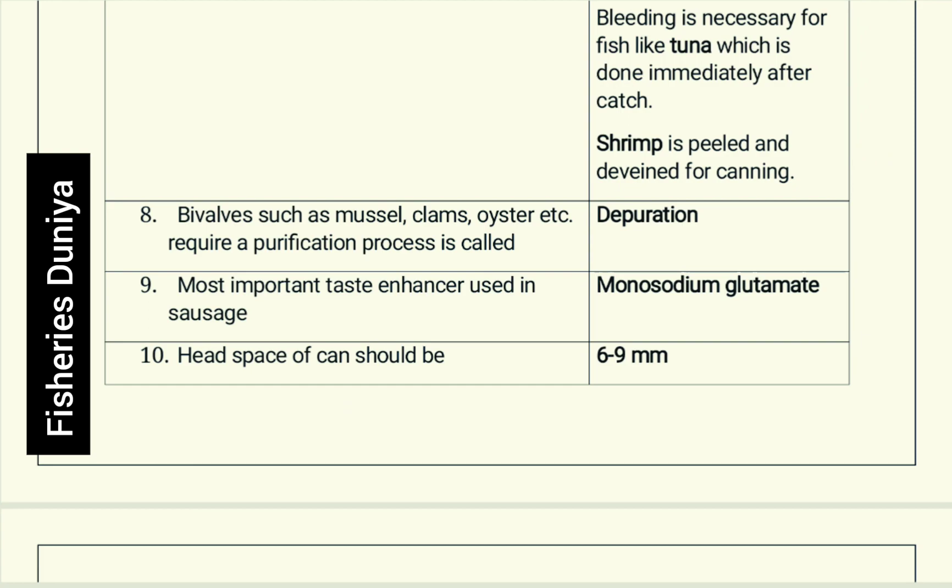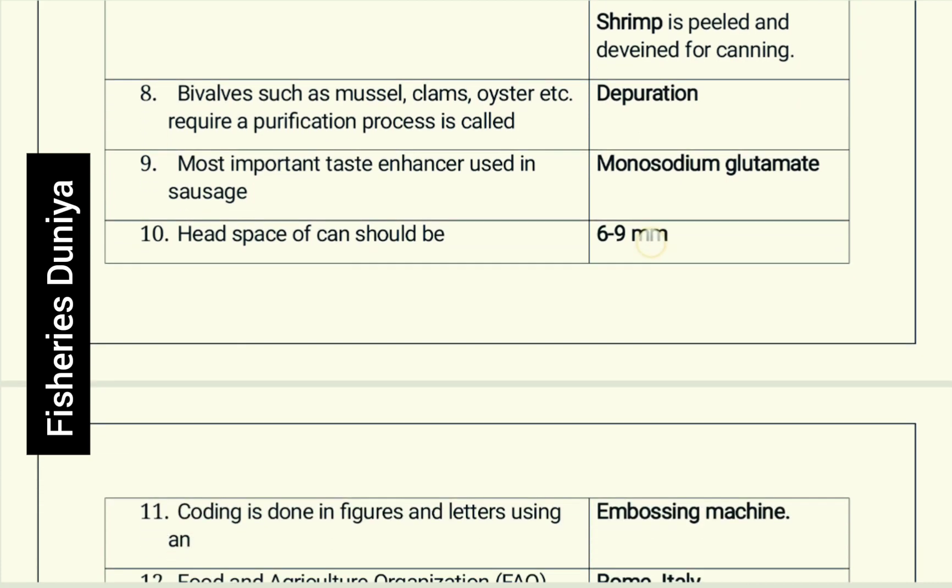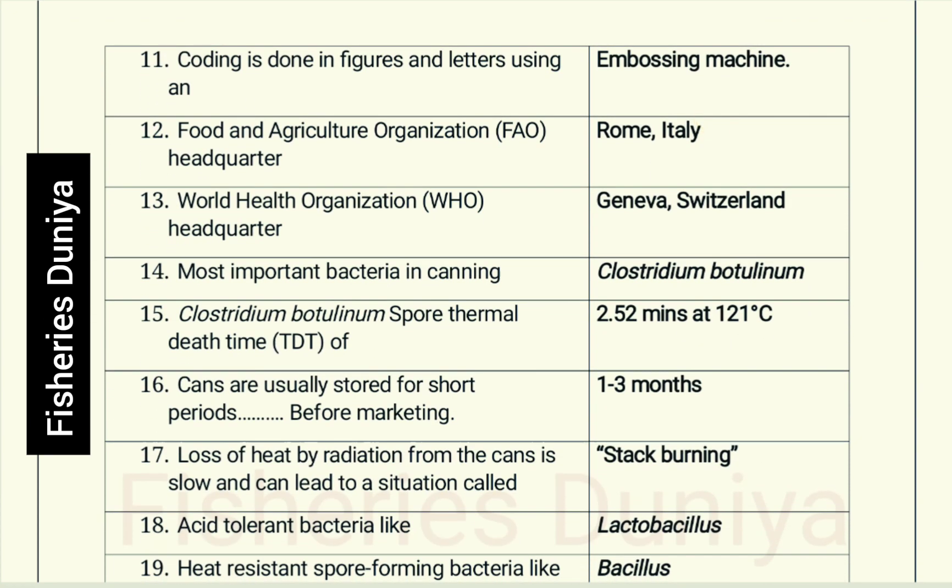Most important taste enhancer used in sausage: the correct answer is monosodium glutamate (MSG). Head space of a can should be 6 to 9 mm. Coding is done in figures and letters using an embossing machine.